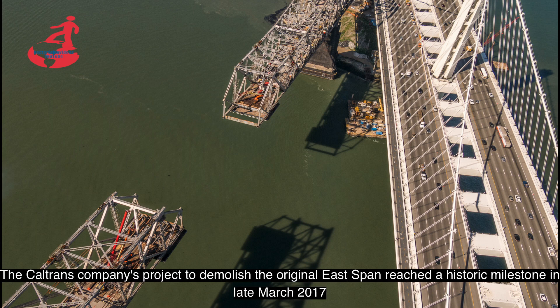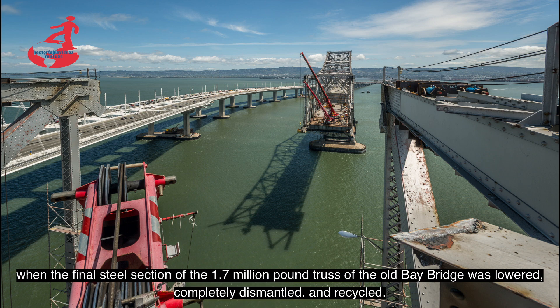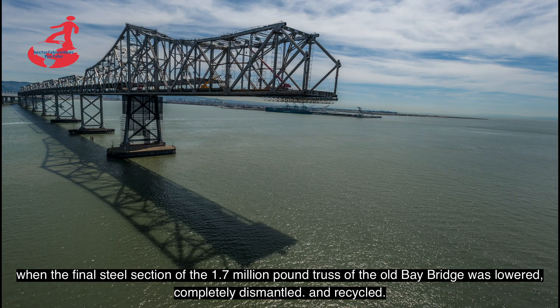El proyecto de Caltrans para demoler el tramo original alcanzó un hito histórico a finales de marzo de 2017, cuando la sección final de acero de la armadura de 1.7 millones de libras del antiguo puente de la bahía fue bajada, completamente desmontada y reciclada.